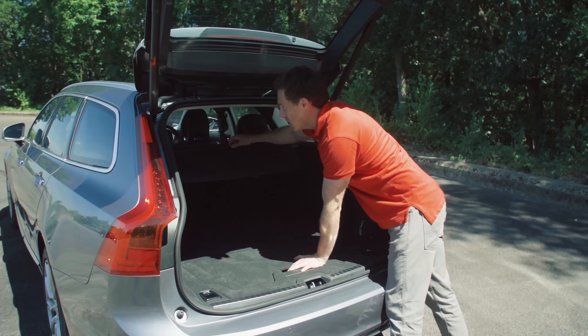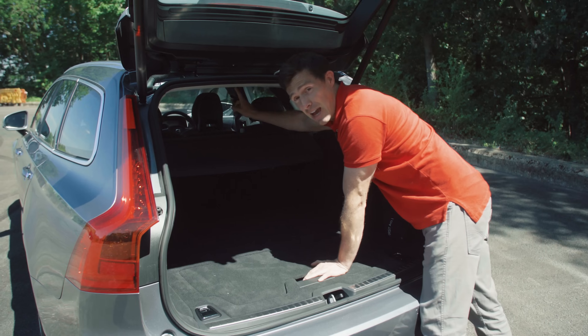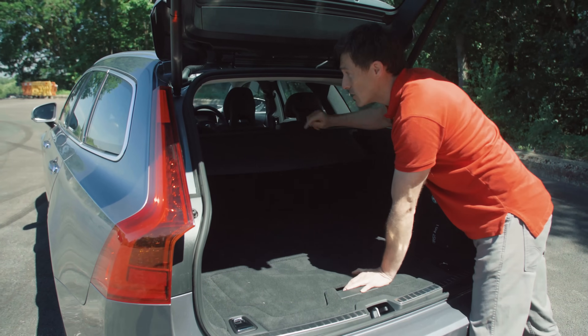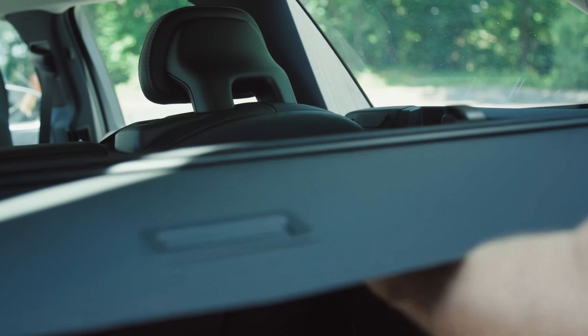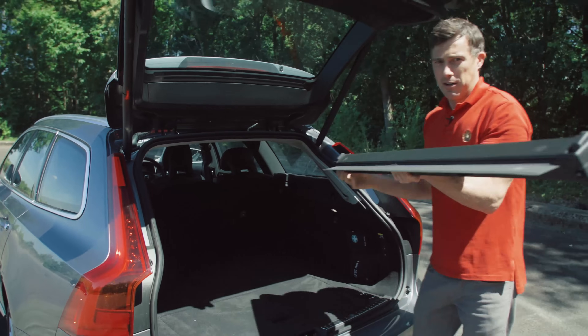One thing to point out is that you don't get a net as standard — you can get one but it's an optional extra. On a 5 Series you get that as standard. It does mean, though, that removing this parcel shelf is pretty easy and it's nice and light.